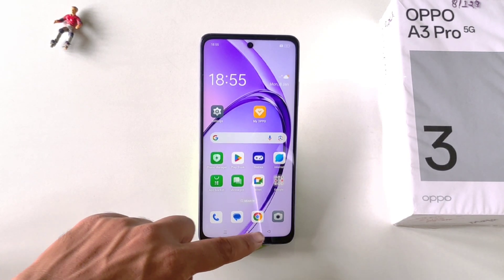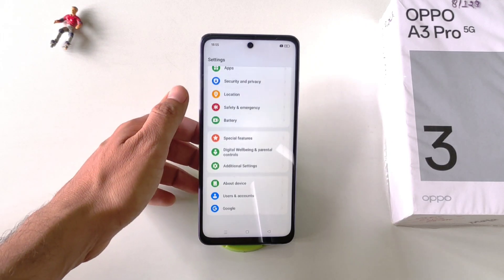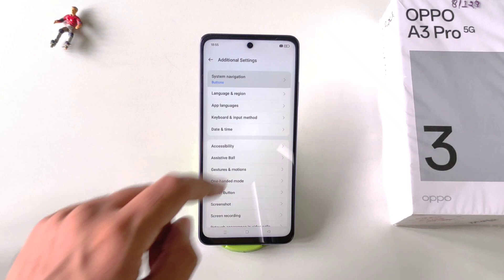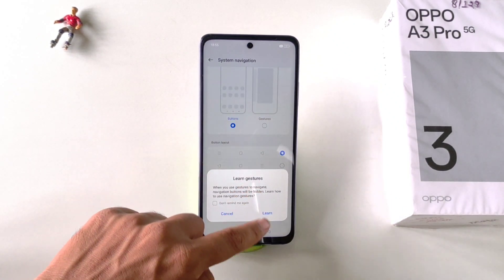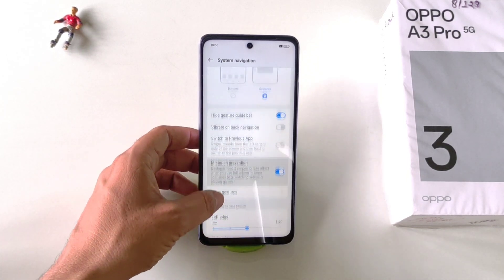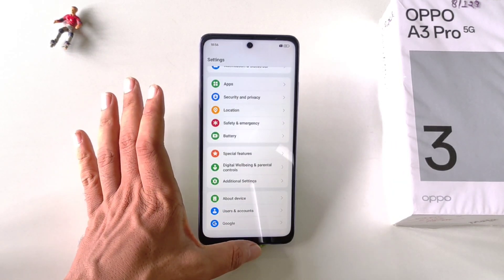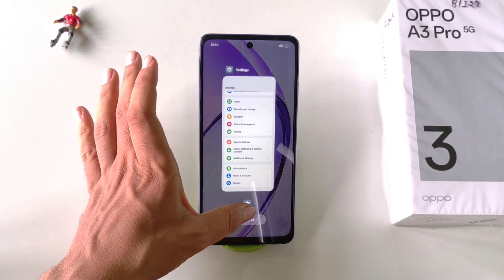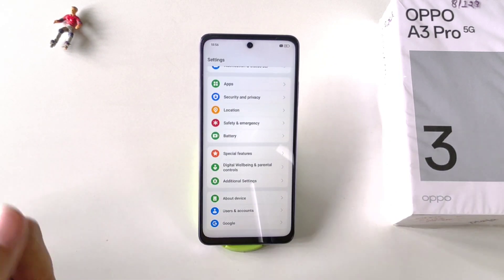If you want to change your three-button navigation to gesture navigation, go to Settings, scroll to the bottom and click on Additional Settings. At the top you will see the option of System Navigation — click on it and instead of Buttons, select Gesture, then click Cancel. Now your phone's navigation has changed to gesture navigation. To go back, swipe from the left or right. To go to the home screen, swipe from the middle bottom. To open recents, swipe from the middle bottom and hold for a few seconds.